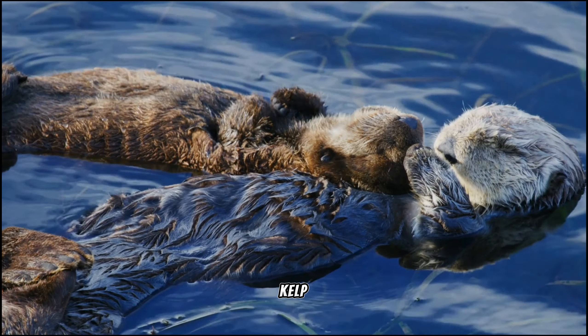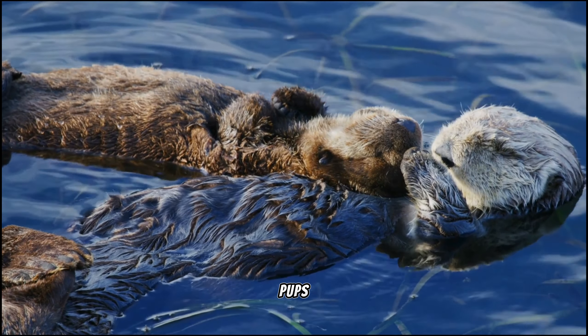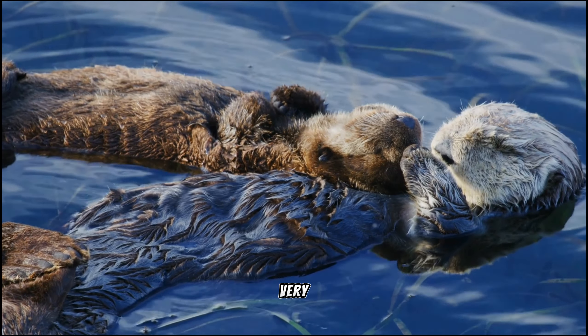The pup benefits from buoyancy from kelp, which helps it stay floating on the water's surface. Because sea otter pups are less buoyant than adult sea otters and are prone to exhaust easily, this is very crucial.